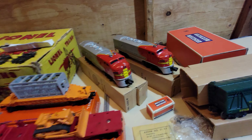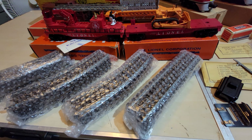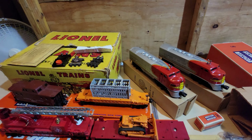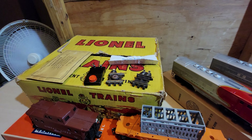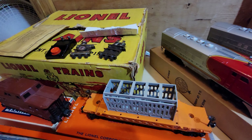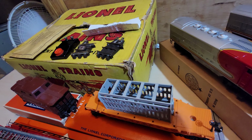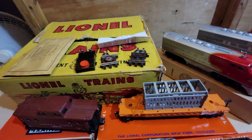Hey everyone, welcome to another Lionel Trains Review. Today we're talking about a very nice, all-but-forgotten set from the late 50s, number 2541W. This set's top of the line, and it shows also a transition period for Lionel. This is a Santa Fe F3 unit freight set. As you can see, it's a Super O set. This set was one of the top of the line for 1959.